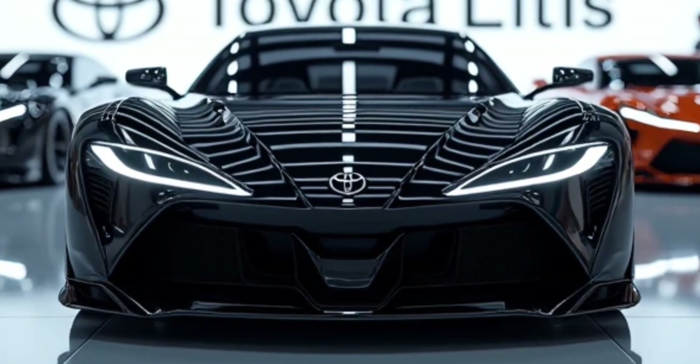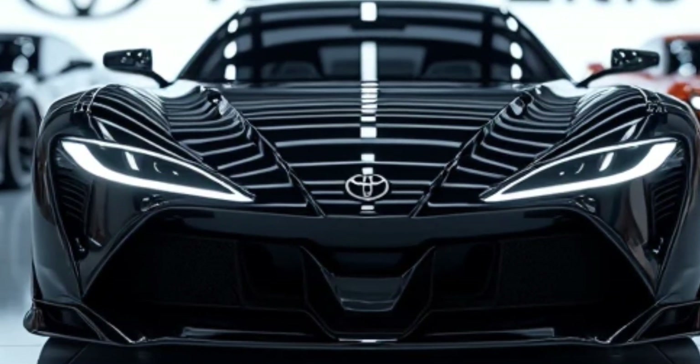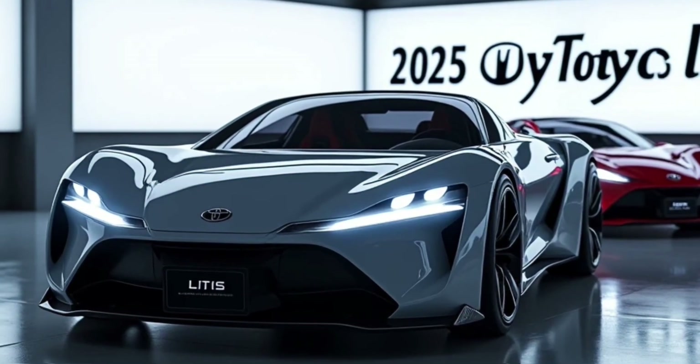So whether you need a reliable workhorse or a versatile family vehicle, the 2025 Toyota Lytus is a fantastic option. Toyota continues to innovate in the utility segment, and the Lytus proves that you don't have to compromise between function and style.